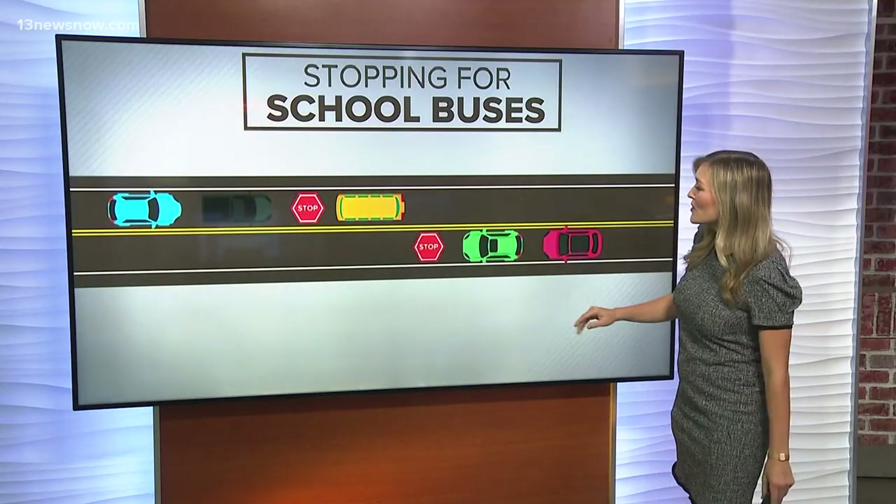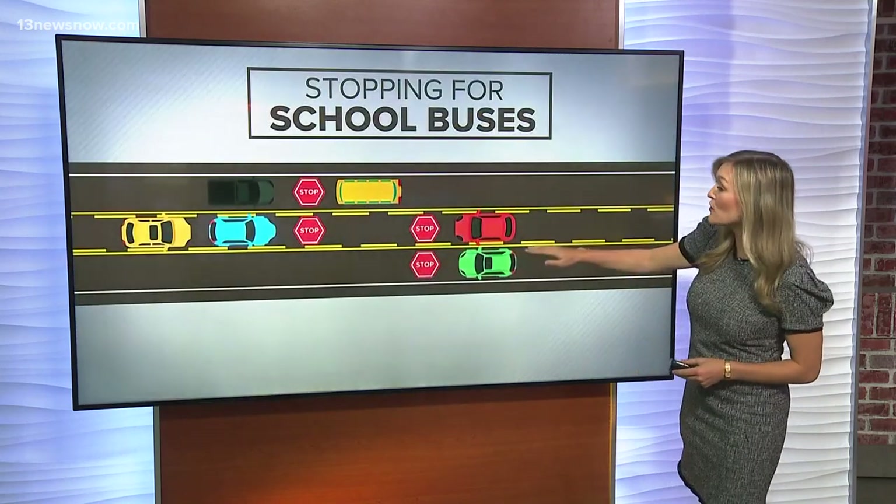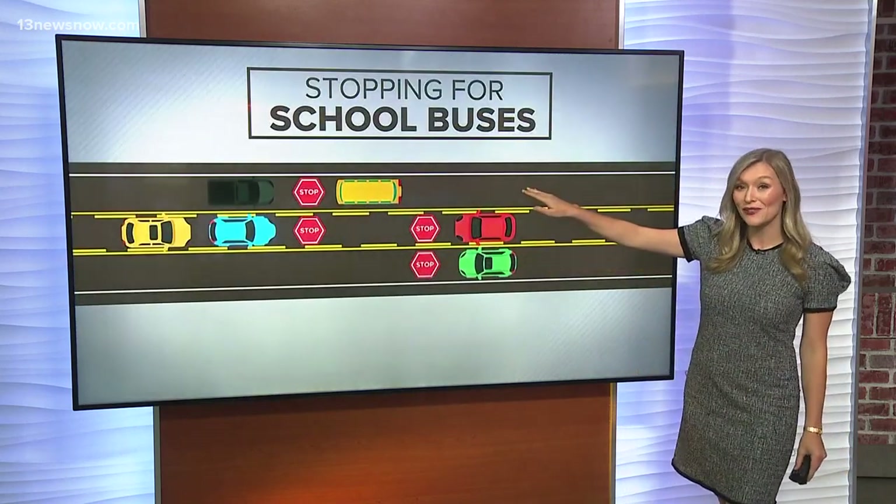We all know you're supposed to stop when you're at a double line and the school bus's arm is out. But what if a lane separates you from that bus? Yes, you still need to stop.